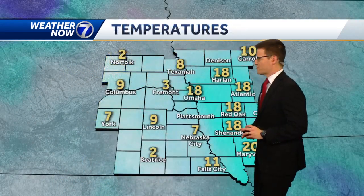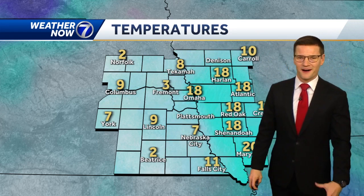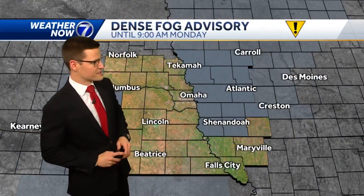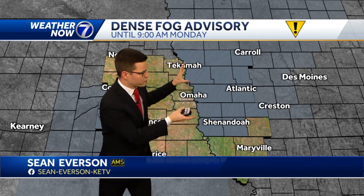With temperatures well below freezing, really have to watch out for some slick spots on those bridges and overpasses. Where there is no fog, there are clear skies. Look at the difference in temperature — two degrees in Norfolk, three in Fremont, compared to the teens right now in Omaha. With just a light breeze, any breeze this morning, several spots may dip below zero in the wind chill department. The dense fog advisory continues until nine o'clock for basically all of southwest Iowa.